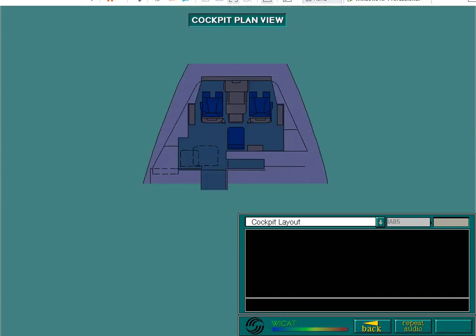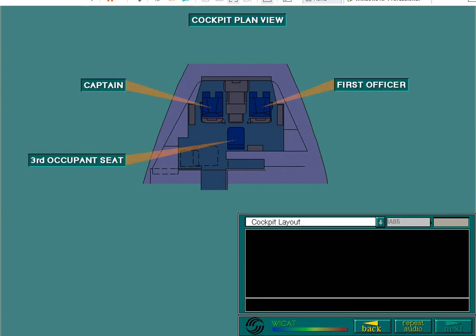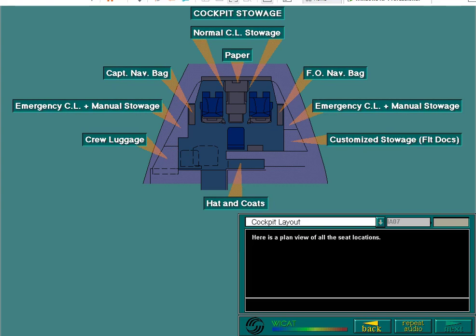Here is a planned view of the cockpit. Select the third occupant seat. Here is a planned view of all the seat locations. Adequate stowage facilities are available at locations throughout the cockpit.